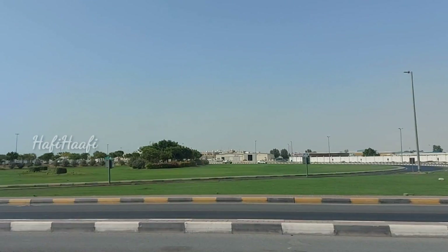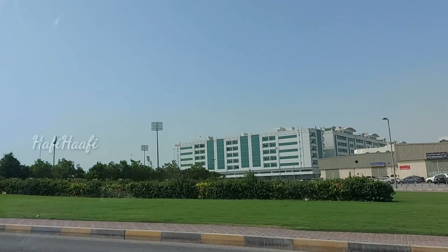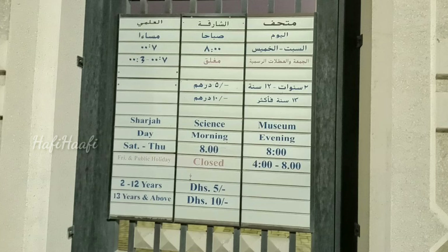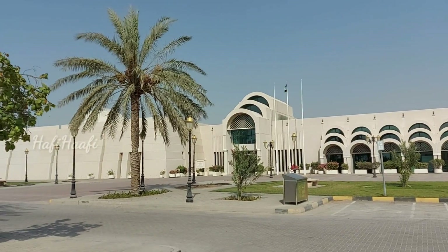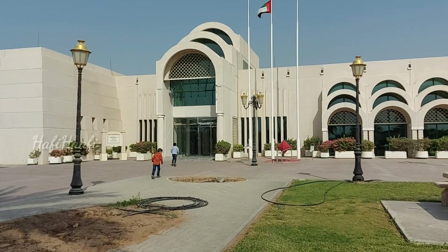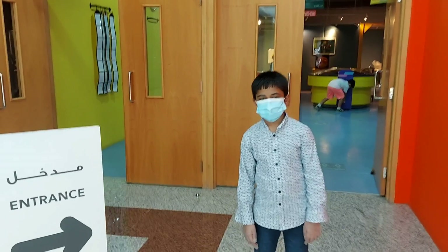Hi friends, welcome to my channel! Today we are going to Sharjah Science Museum. I am going to be so fascinated to see it. Guys, we reached the Sharjah Science Museum — let's go inside. These are the rules, so check it out. Friends, let's go inside and see what's there!